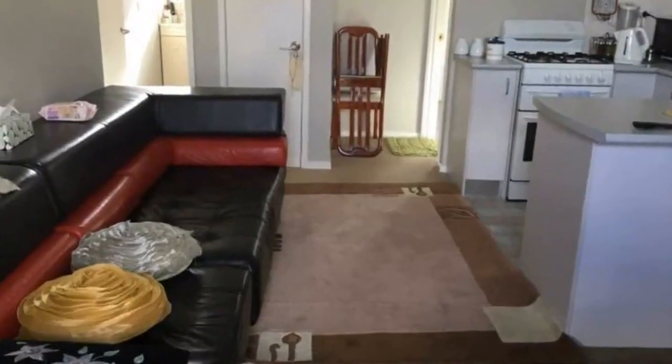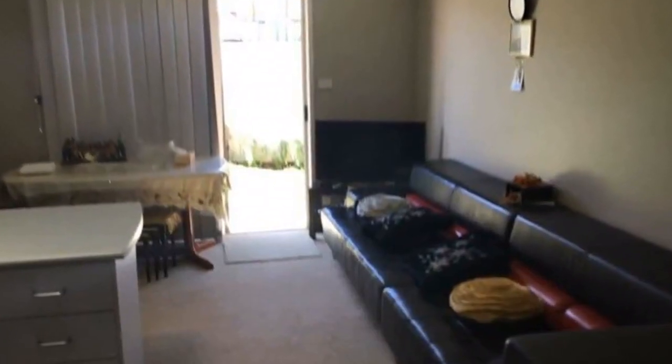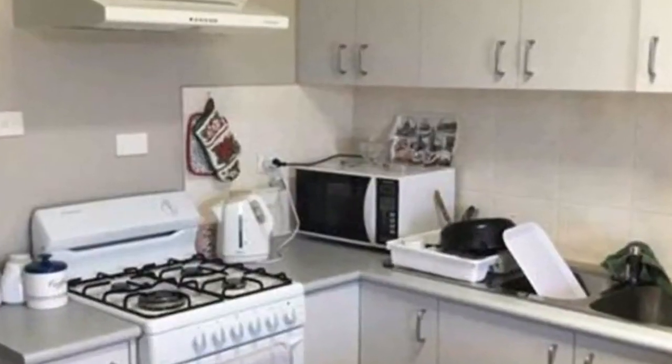This is a fully self-contained bungalow. Features include open plan living room and kitchen, kitchen with gas stove, gas wall heater, one bedroom with built-in wardrobes, bathroom, and separate laundry.